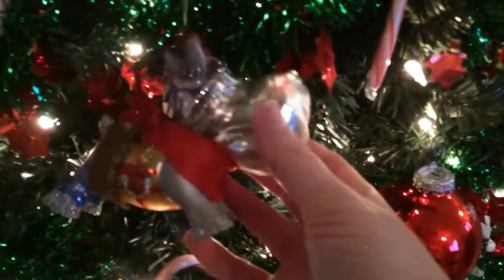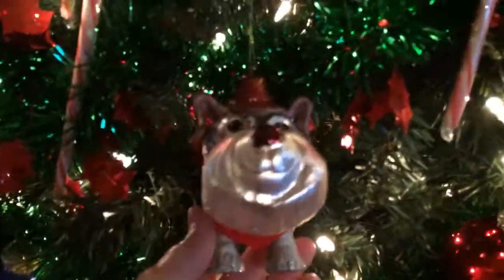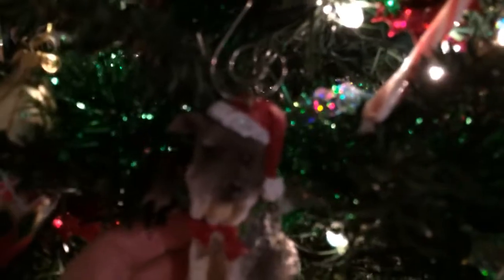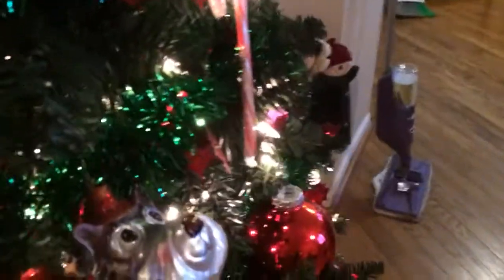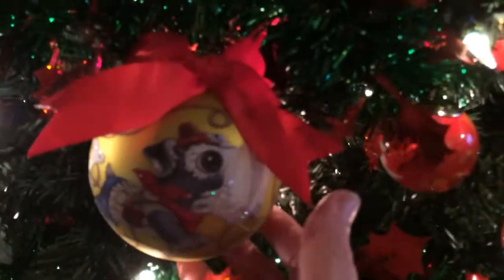Let's see here, here we go. This one's like a western schnauzer. This one's kind of like that western look schnauzer, right here. I got two of these — two of those.